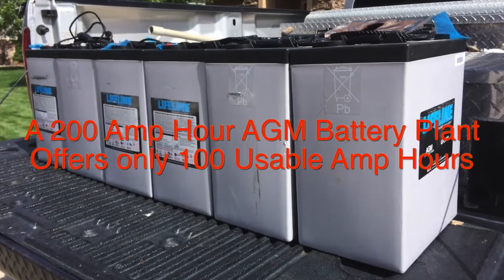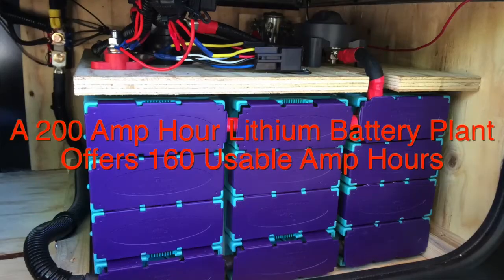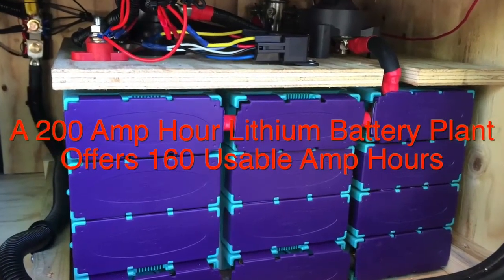AGMs are about double the cost of a traditional quality flooded battery, and lithiums are about double the cost of a traditional AGM battery. But remember, with AGMs you can only use 50% of your total amp hour capacity, whereas with lithium batteries you can use 80% of your total capacity. So while the cost is more, that's just one factor.